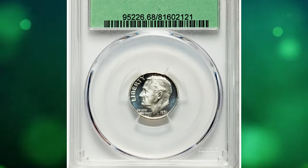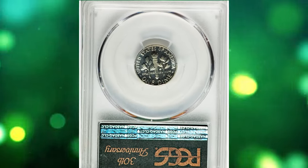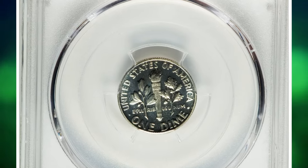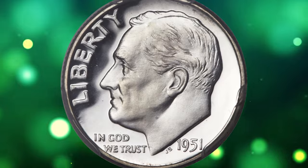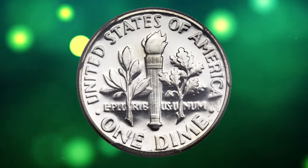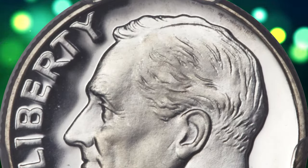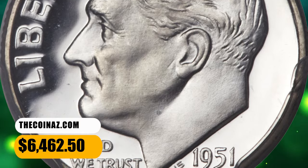Number 7: 1951 Proof Roosevelt Dime, graded as PR68 Deep Cameo by PCGS. To an even greater extent than the previous proof issue, the 1951 Proof Roosevelt Dime is a rarity with Deep Cameo contrast. The coin is completely untoned, allowing for full display of the sharp, frosty devices and liquid-like mirroring of the fields. It was sold for $6,462.50.